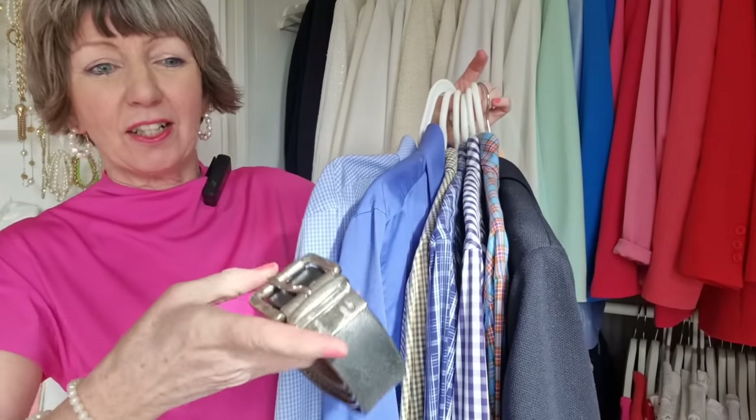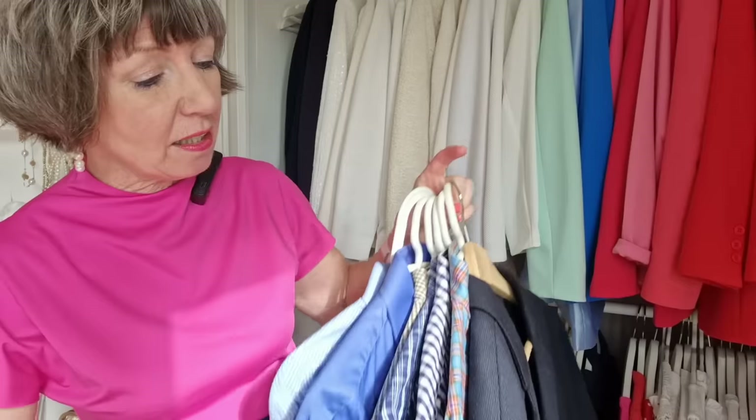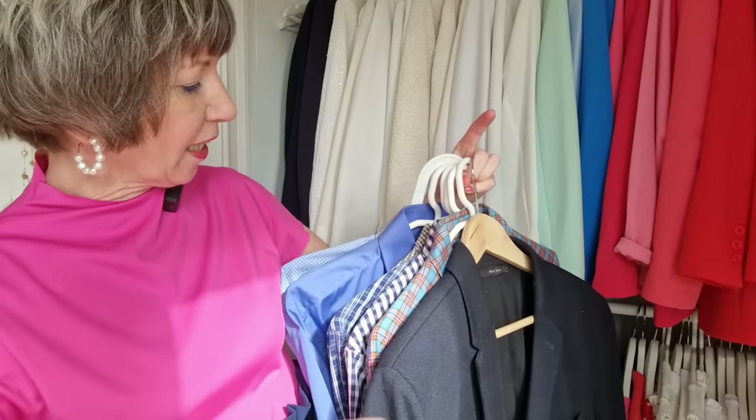And a wee word of encouragement to those of you who are trying to get your family on board with these things: you just keep showing them what you are doing and they will follow along. Because look — even hubby was decluttering this weekend: a belt, a suit jacket, and five shirts that he never wears. Go us!